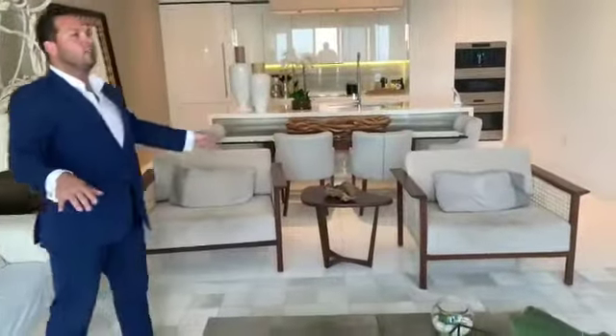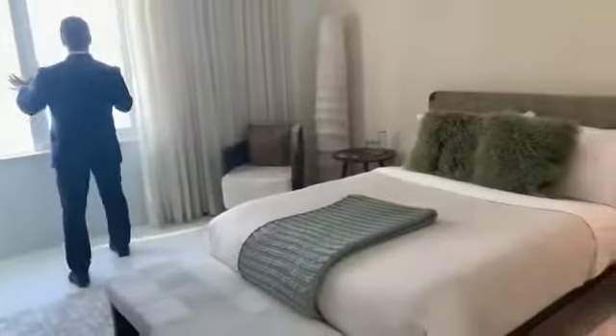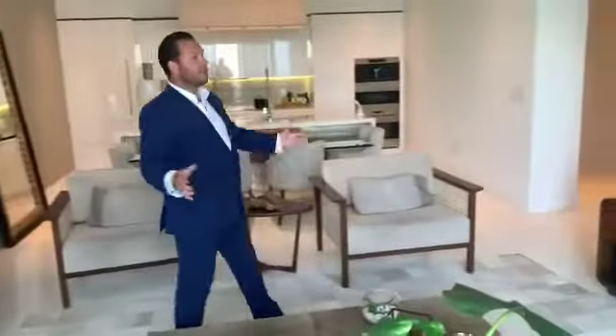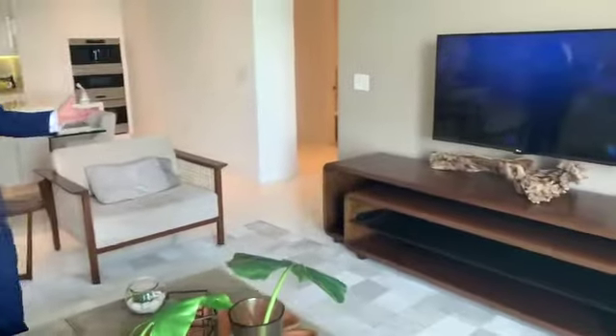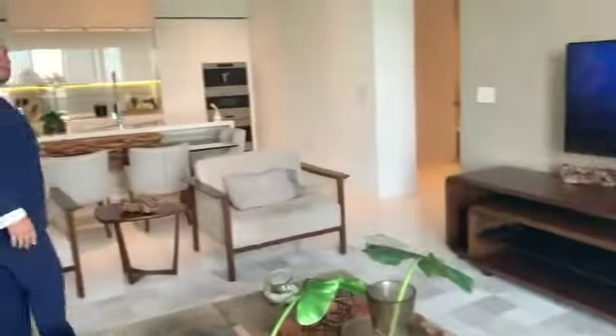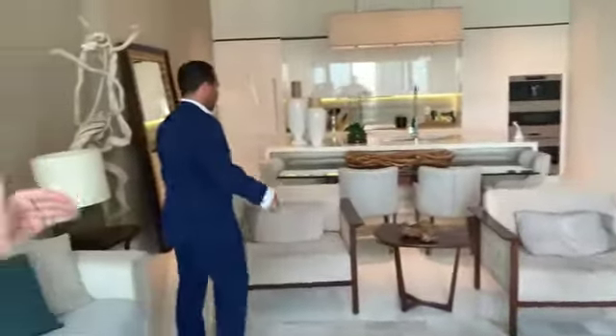Open layout. This unit is a two bed, two and a half bath. If you see here in the living room, it's very nice and cozy — it's almost like you're not even in a condo unit, it's more like a townhouse. And by the way, this unit comes with all the furnishings that you see here.